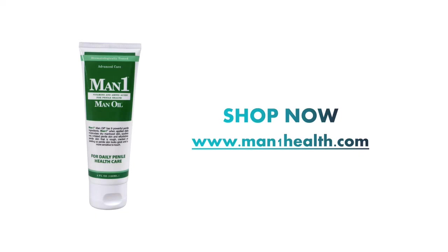Daily application brings benefits such as softer, smoother skin, elimination of flaking and peeling, and increased sensitivity. Man One is available on manonehealth.com, Amazon, eBay, and Walmart Marketplace. Order today and start seeing results in as little as two weeks. I hope to see you all — catch you again. Bye-bye.